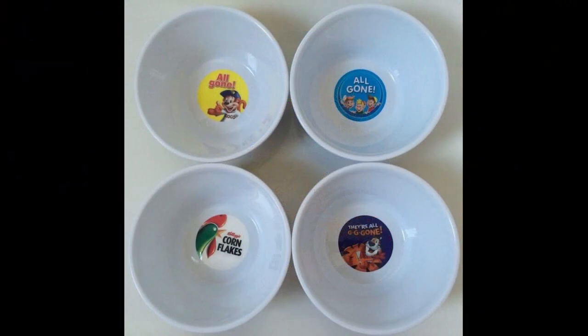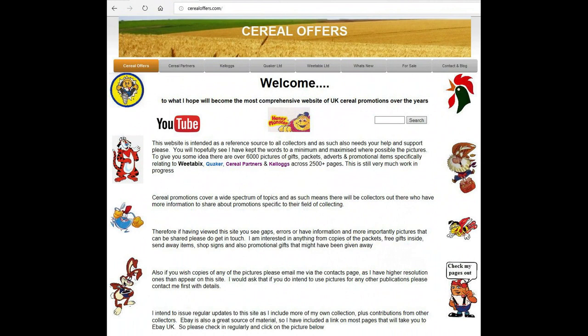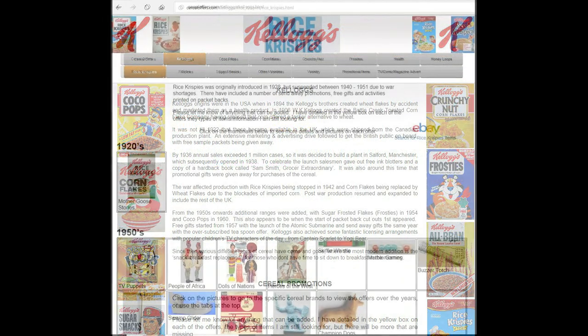Anyway, nice free gift. If you're interested in this and other cereal offers, then please subscribe to this channel, like and share it, or visit my website CerealOffers.com. Click on Kellogg's and in this case, Rice Krispies.